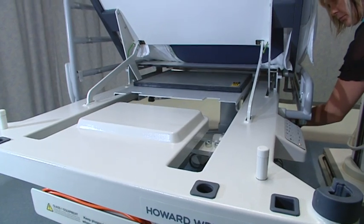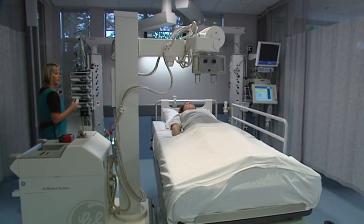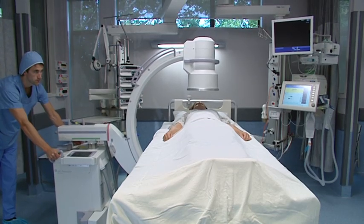A prime example is its unique radiolucent deck enabling general x-ray, chest x-ray and even C-arm image intensifier capabilities without shifting the patient.